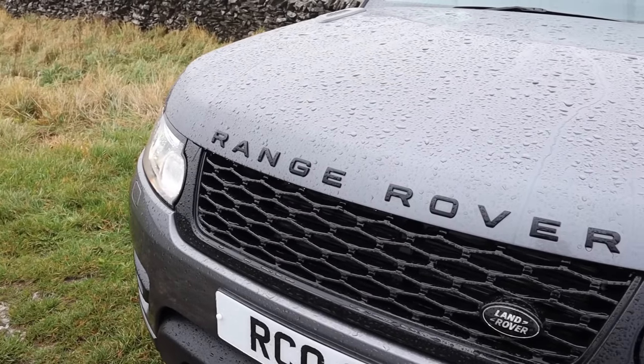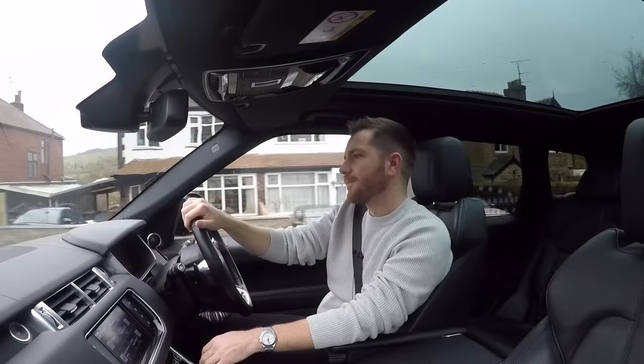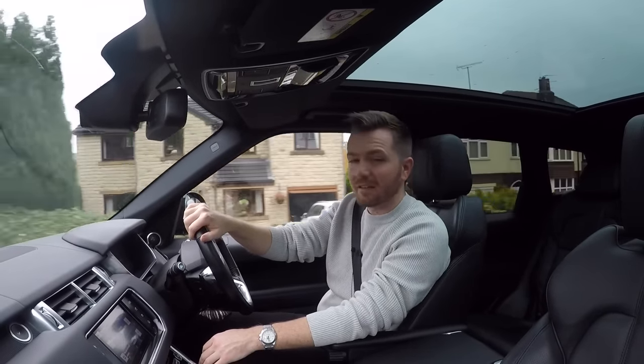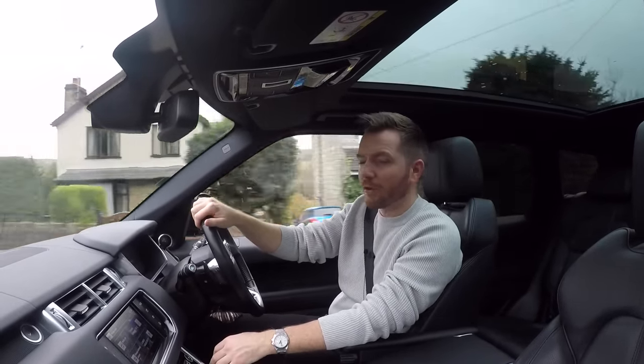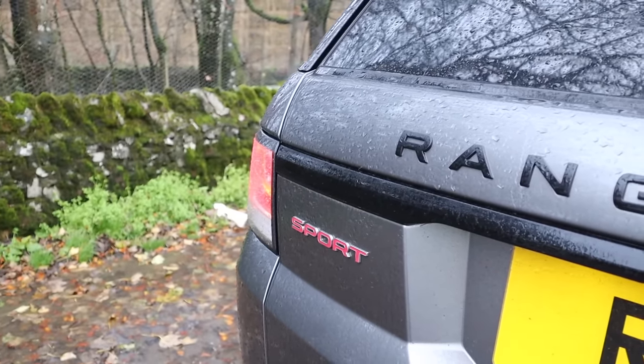Although it's four inches longer than the previous model, this car has done an Adele — it's lost an awful lot of weight. Nearly 400 kilos to be precise. And you can tell; it feels way more agile and way more sporty than the previous version. It's far more deserving of a Sport badge than the old L320.